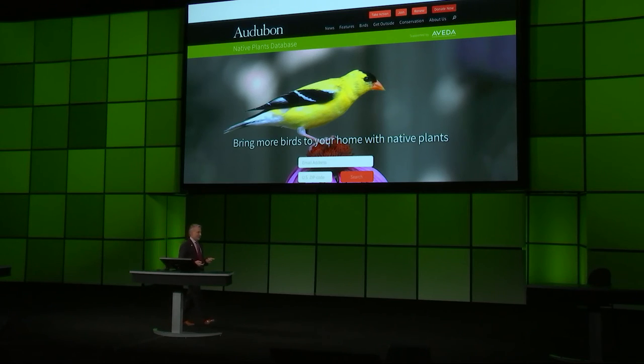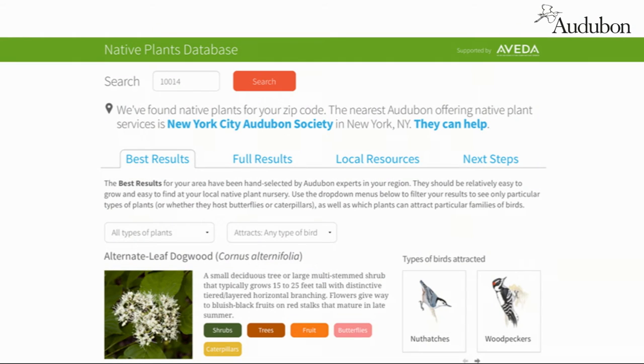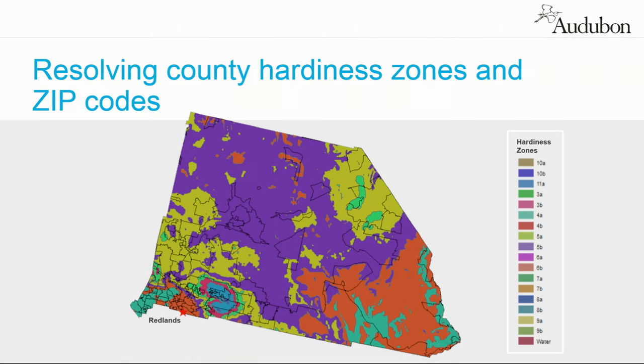We were committed to doing a zip code-based search that returns what plants to use and what birds you'll attract. If you have a particular affinity for nuthatches or for dogwoods, you can search by those. Then you can go to the local resources page and it directs you to local and online nurseries where you can make the yard of your dreams come true.